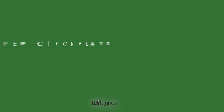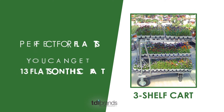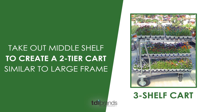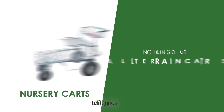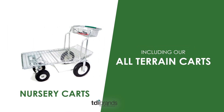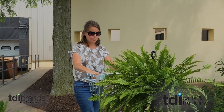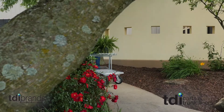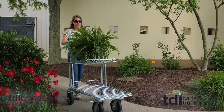Our three shelf cart is perfect for flats — you can get 13 flats on this cart. After bedding season, take out the middle shelf and now you have a two tier shopping cart, similar to our large frame cart. We also have nursery carts with 1200 pound load capacity, including our all terrain cart with or without a shelf. These carts are perfect for large bags of rock or mulch. We have a brake cart that is perfect for hilly terrain — it's a great option to help eliminate any runaway carts that may damage a vehicle.